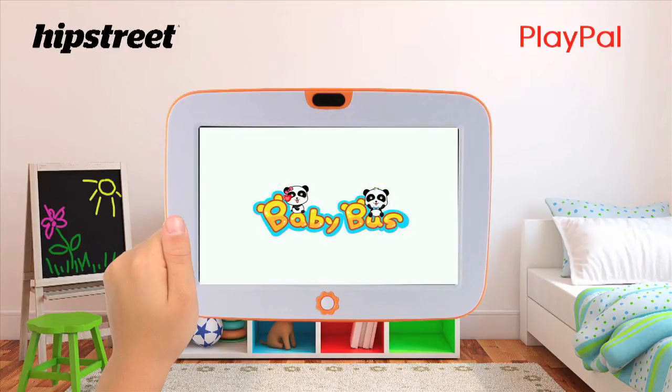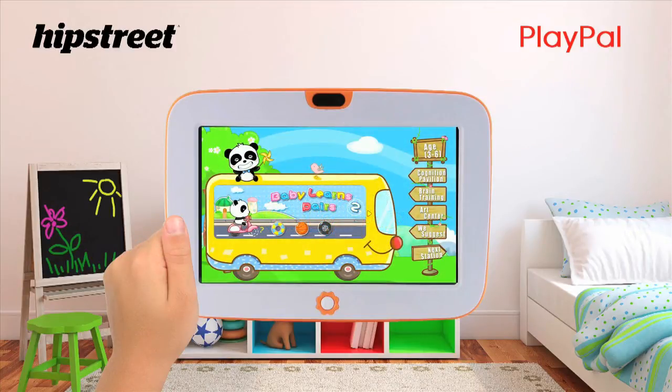The tablet comes with great learning applications like BabyBus where your child can learn cognitive learning, brain training and art.